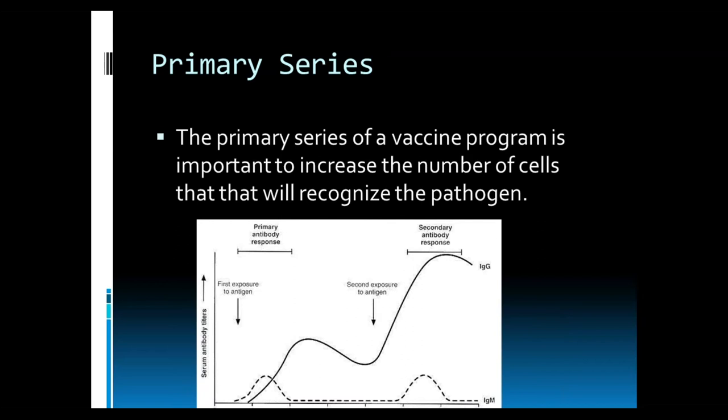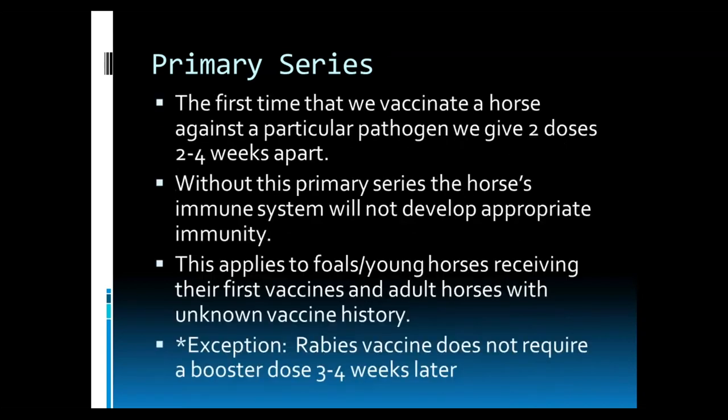So that first primary series we do three to four weeks apart, and then annually to remind the body what the bad guy looks like and that he's still a bad guy we need to watch out for. Without this primary series, the horse's immune system will not develop appropriate immunity — only a few cells will know what that bad guy looks like.